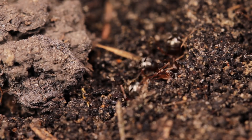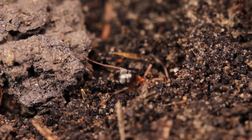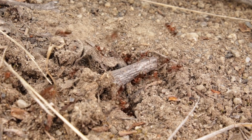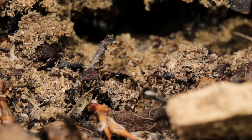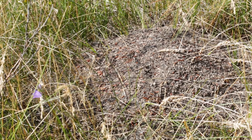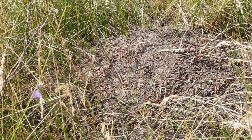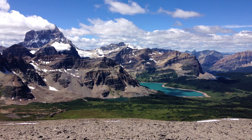The ants are constantly at work, shifting their substrate around to maintain their ideal conditions. Which, once achieved, will drastically increase the ants' productivity and speed up the development of their brood. The construction of these mounds is especially useful in cooler regions, like up in the mountains, where every little bit of extra heat is crucial for the ants' survival.